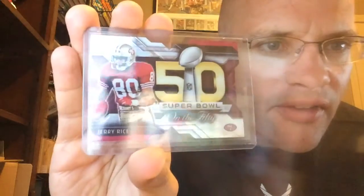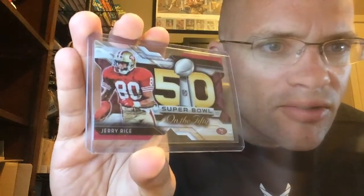Jerry Rice Super Bowl 50 die-cut — that's pretty cool right there. Let me see if I can get some glare out of there. Very cool, thanks a lot Jim.